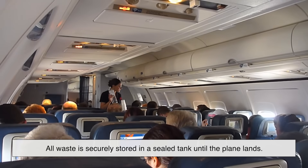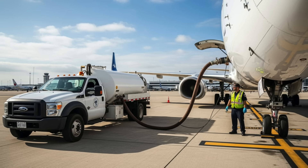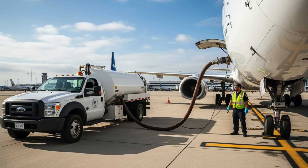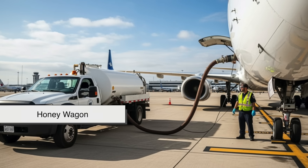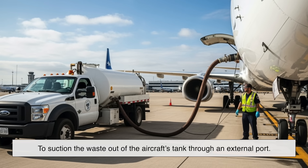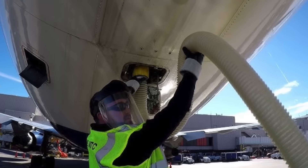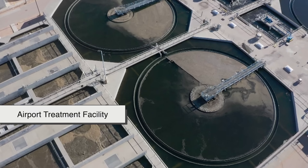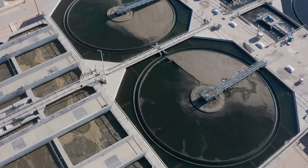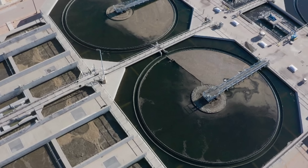Today, all waste is securely stored in a sealed tank until the plane lands. After arrival, ground crews use a specialized service truck — sometimes called a honey wagon — to suction the waste out of the aircraft's tank through an external port. It's not the most glamorous job, but it's a vital one. The waste is then taken to an airport treatment facility where it's properly processed and disposed of, similar to how city sewage is handled.